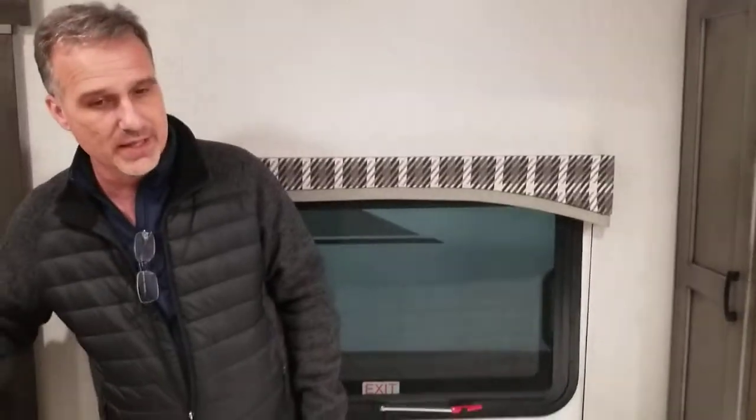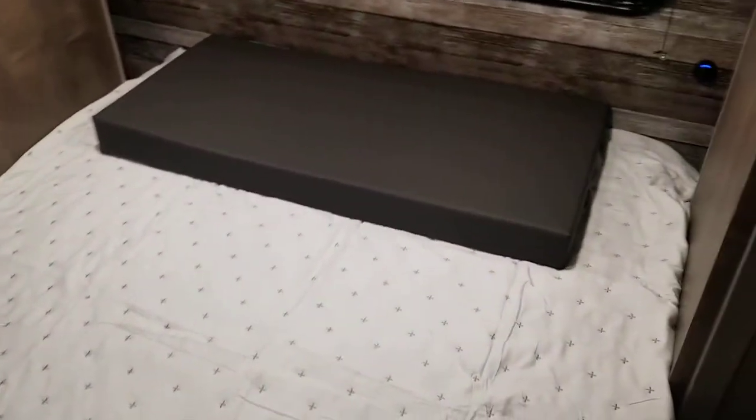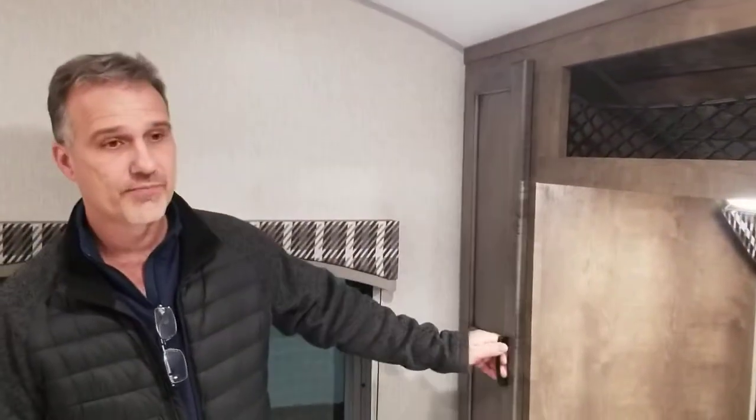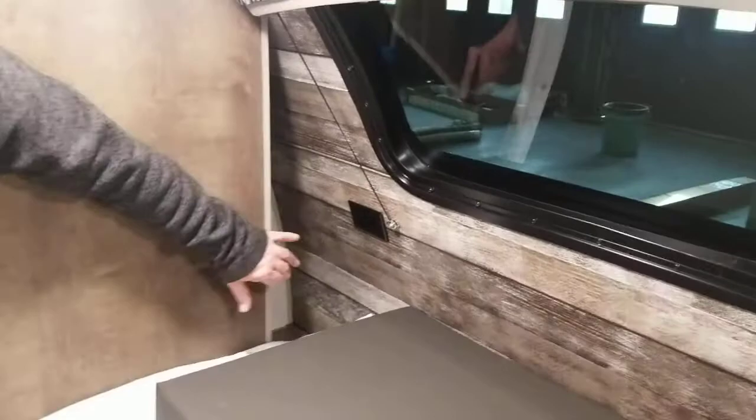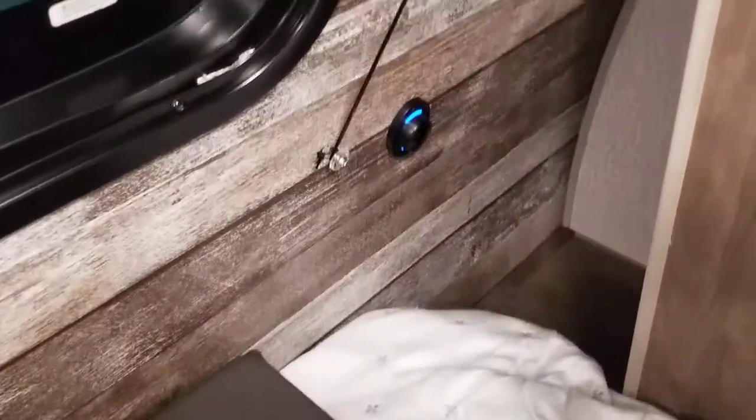It's an RV queen — so 60 inches wide like at home, but 74 inches in length, the length of a double. There's a shirt closet with a reel bar so you can actually hang a shirt without it getting wrinkled. They actually cut the cabinet at the back and left it open, so that's a great little spot for your alarm clock, your glass of water, your CPAP machine. We've got that front window.